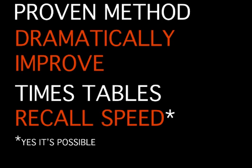So I've developed a programme that will help do just that — 31 Days to Faster Times Tables. It uses a proven method that will dramatically improve your child's times tables recall speed.